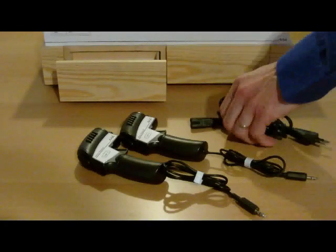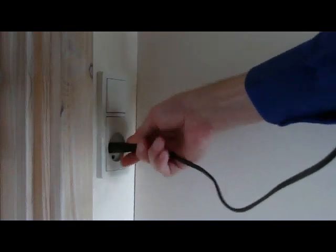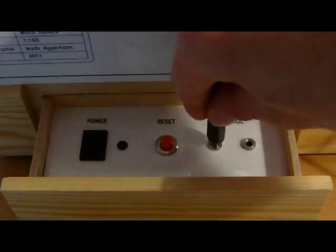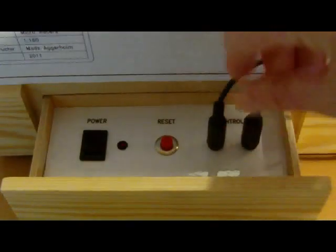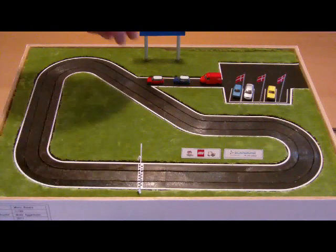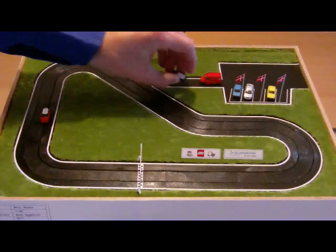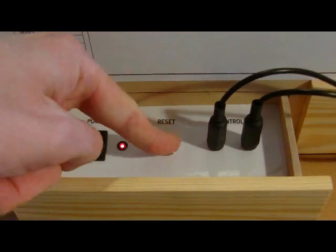Okay, let's hook things up. The hand speeders go into the sockets, and we turn on the power. I place the cars at the track and press the reset button.